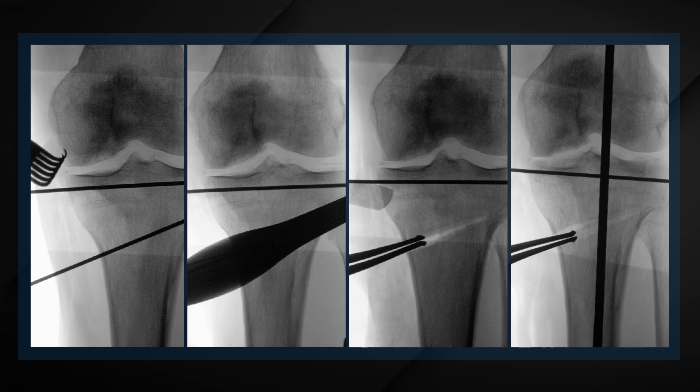During the same operation, we performed a high tibial valgus-producing osteotomy, also in standard fashion, to unload the medial compartment. And as always, intraoperatively, we looked at the leg axis to have a straight or slightly valgus alignment of his left-sided knee joint.